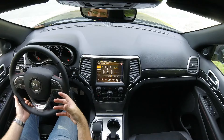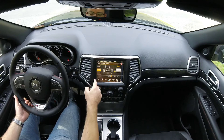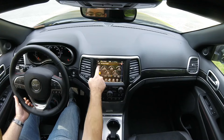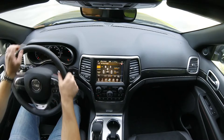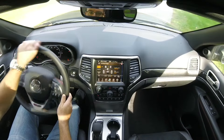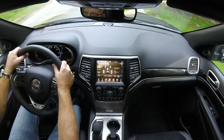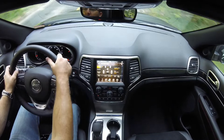With the Trailhawk you get this neat feature where you can monitor your drivetrain, your suspension height, how much it's articulating, and your gauges. When you're on the drivetrain screen, you can actually see how much steering angle you're putting in. When you're actually doing this thing off-road, it's probably some pretty important information that you're going to want.